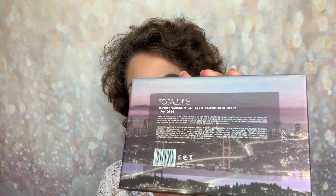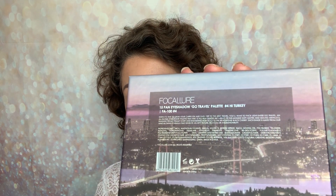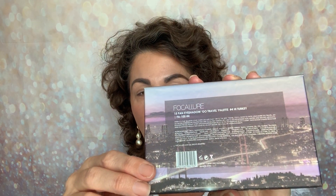The packaging on this is purple inspired — I'll give you a close up of that so you can see all of the information there. They're calling it the 15-pan eyeshadow travel palette and it's number four Turkey. You get all of the information on the front there.